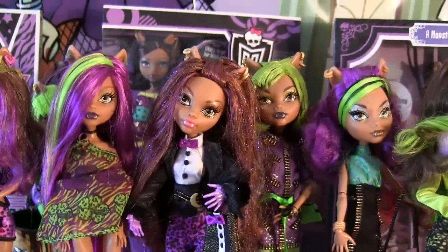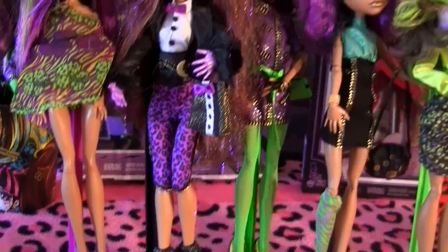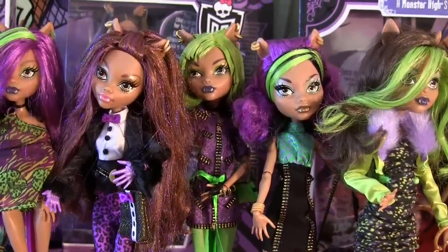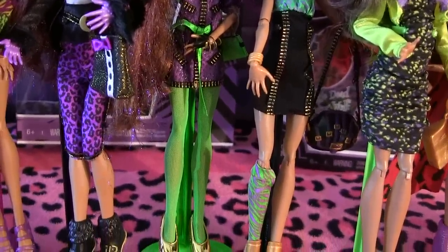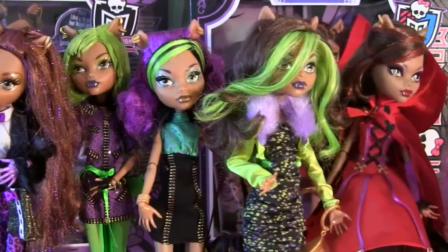Here is Clawdeen Wolf Sweet 1600. This is an awesome Clawdeen — I love her hair here, it's so sparkly and just awesome. Here is Clawdeen Wolf Dawn of the Dance. I received her for Christmas two years ago, I believe — one of the best gifts ever.